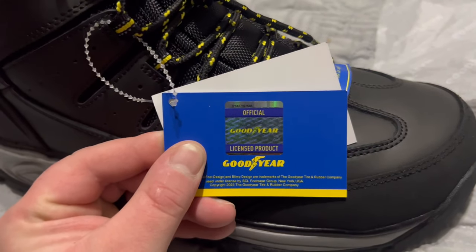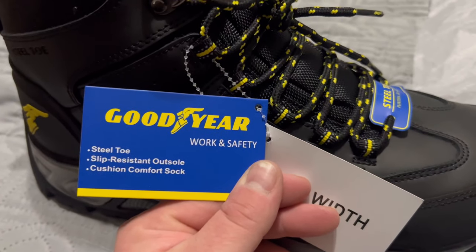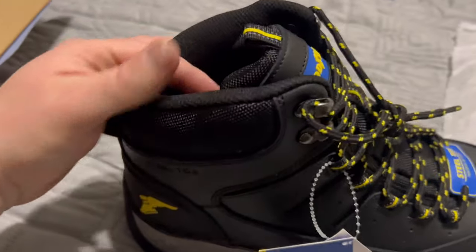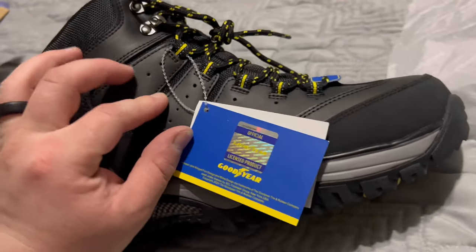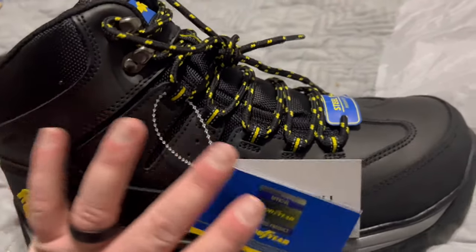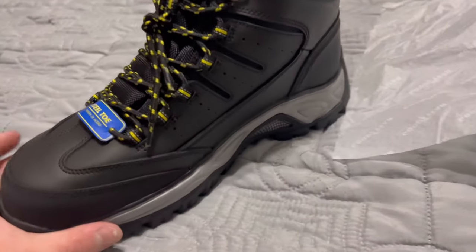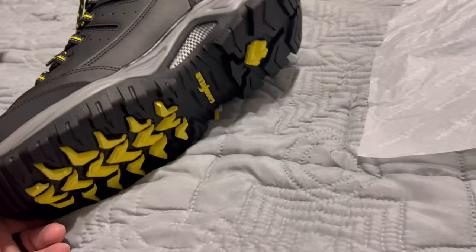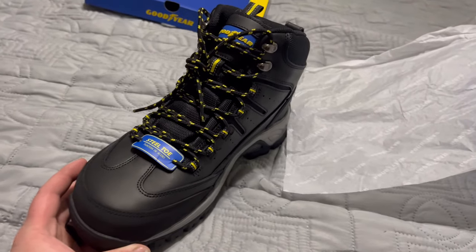Here we go — official Goodyear licensed product. Steel toe, slip resistant outsole, cushion comfort sock, work and safety. The cushion comfort sock — they've got it kind of split right through here to get a better grip on your foot when you tighten your shoelaces down. For $99.99, so far I really can't beat it, and the made in China thing isn't too big of a deal since most footwear is anyway.